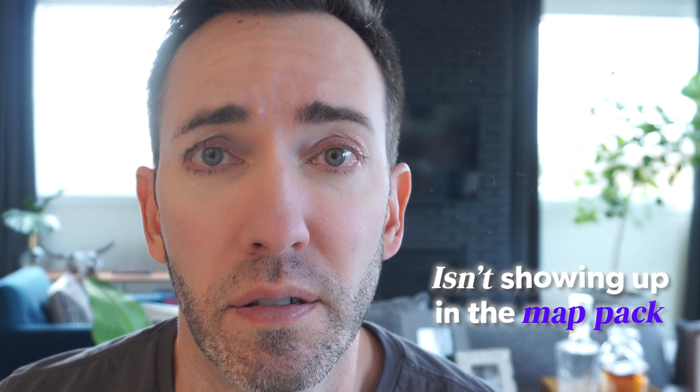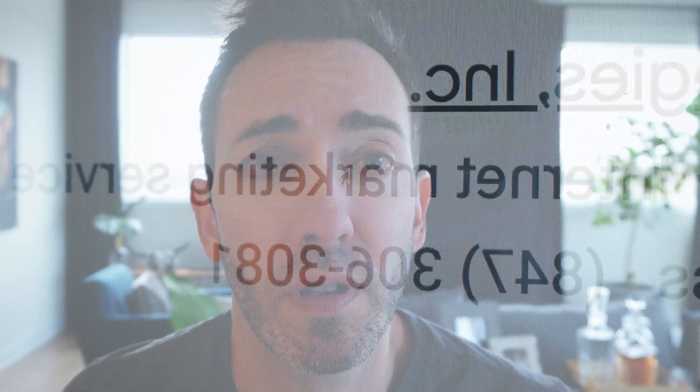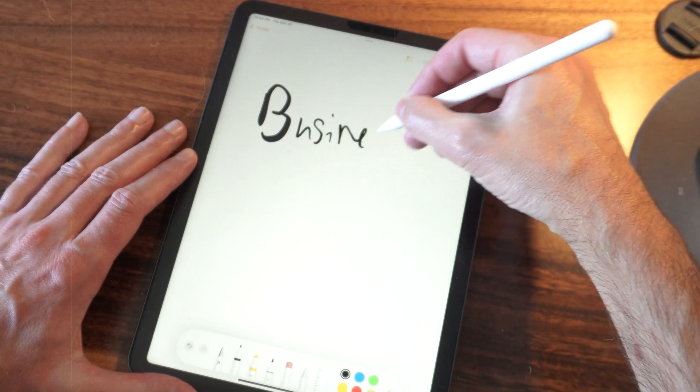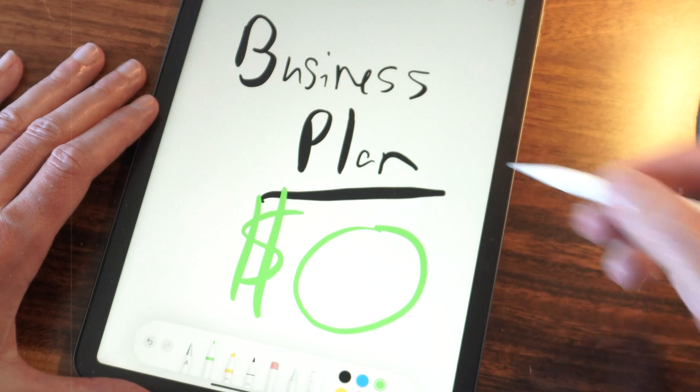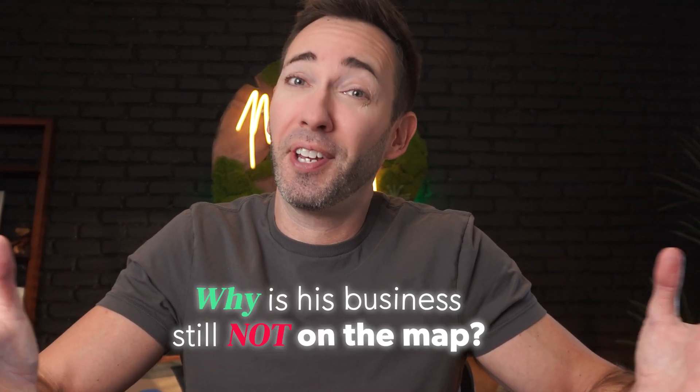Are you like Wes? He's wondering why his Google Business Profile just isn't showing up in the map pack, even though he feels like he's doing everything right. He's picked the right business category, filled everything out in his listing, and he's even got lots of five-star reviews. And to make things worse, showing up in local search was his plan to market his business, and it's currently generating him exactly zero dollars. So when Wes is doing everything right, why is his business still not on the map?